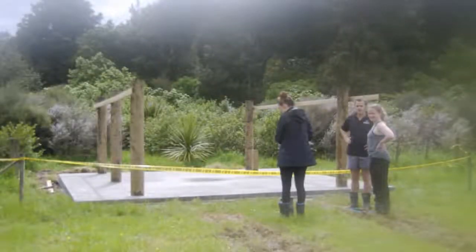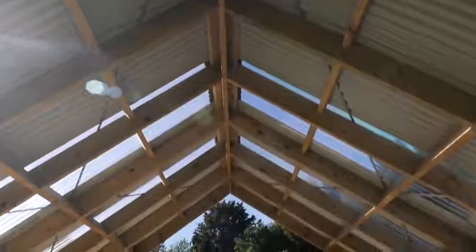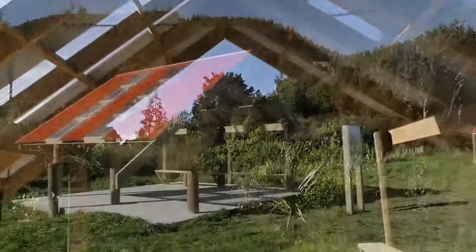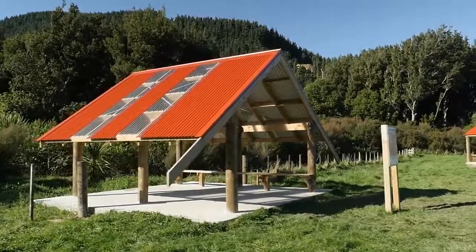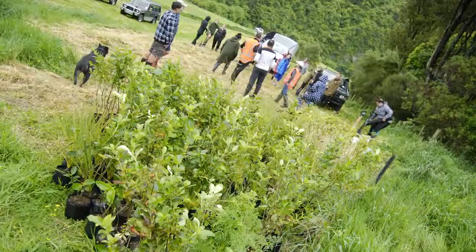As the first whare to be constructed, we wanted to use this as a template about how working together actually has exponential benefits for everybody that's involved. We plan to have one kiosk, one whare built every three months. This is the first of the first four, and we've got another two underway.